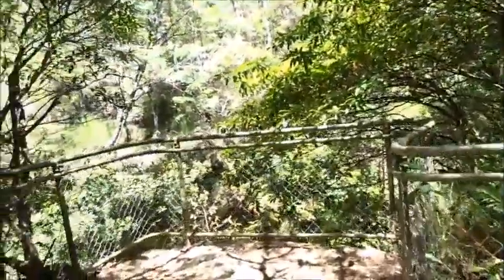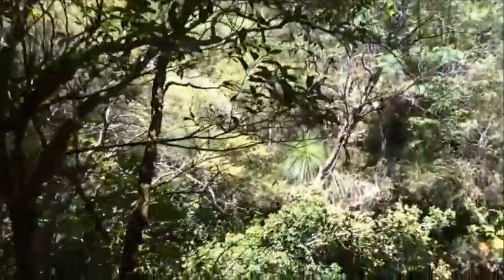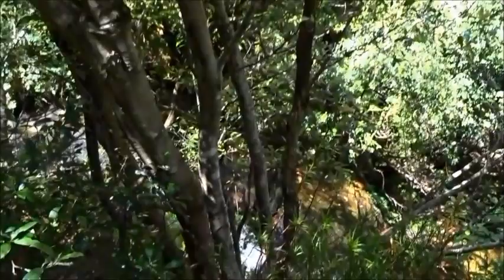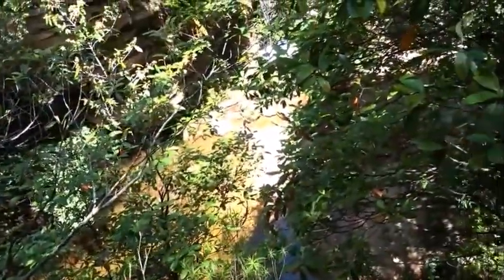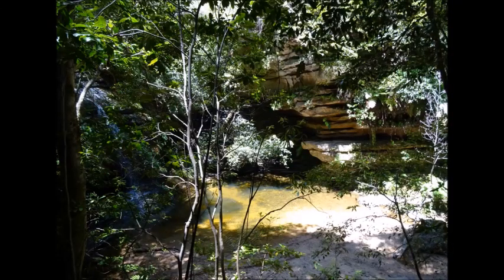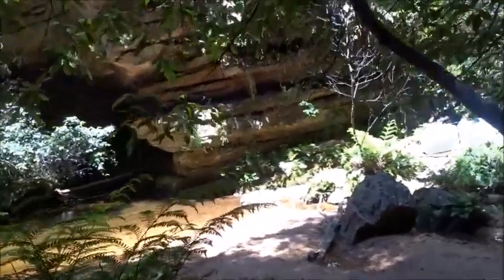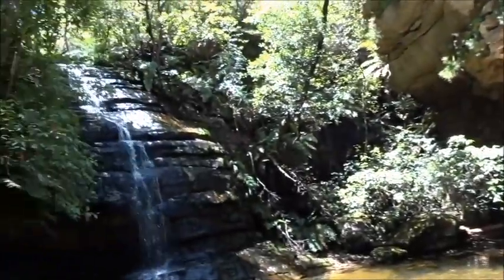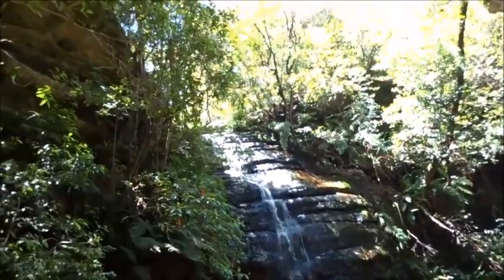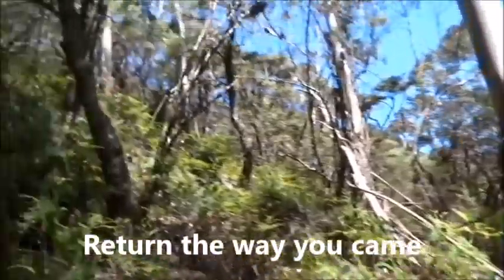This is the lookout just above the waterfall that goes down into the pool. The bridge down below is the one we saw at the beginning, and we go up here.